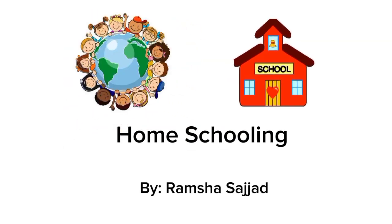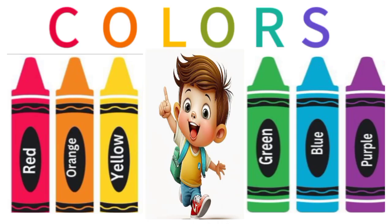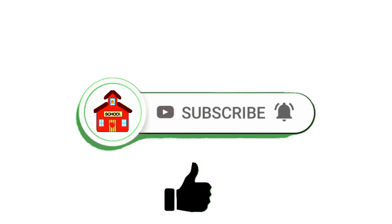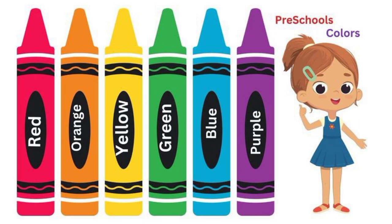Homeschooling by Ramshasachat. Hi kids! Today we are going to learn color names. Are you ready for it? Before starting, please subscribe to my YouTube channel and don't forget to press the bell icon to get notifications of all new wonderful videos. Now let us start.